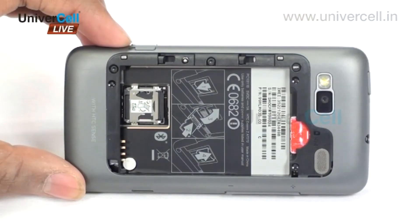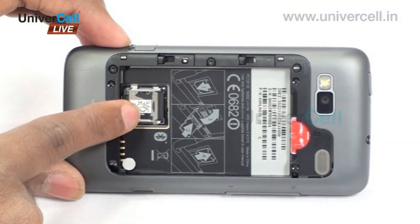The expandability of memory of the handset ensures that the user carries enough and more of his multimedia files.